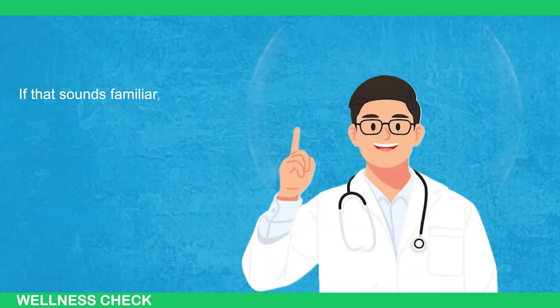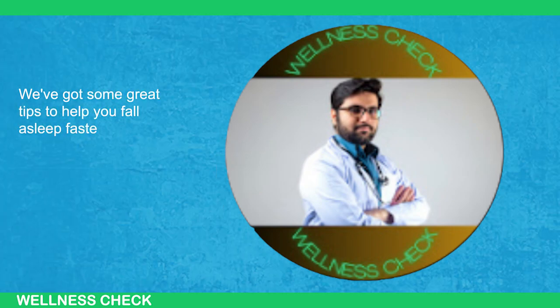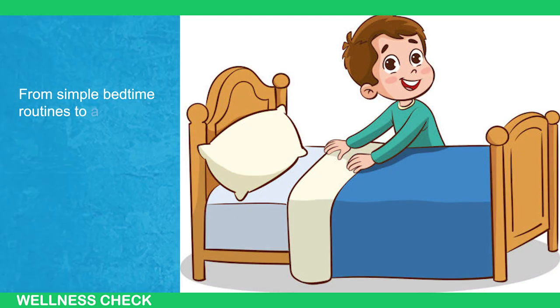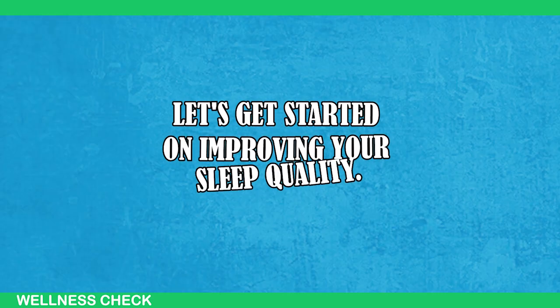If that sounds familiar, then this video is perfect for you. We've got some great tips to help you fall asleep faster and get the rest you need. From simple bedtime routines to a special technique used by the US Navy, we've got you covered. Let's get started on improving your sleep quality.